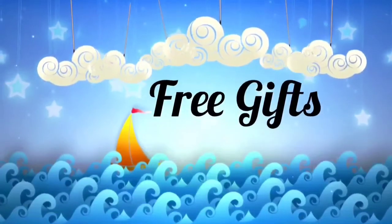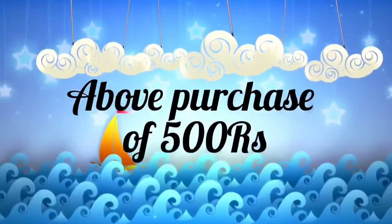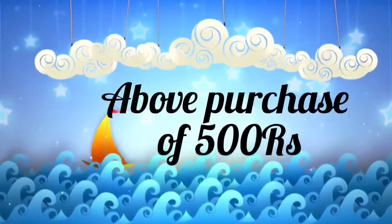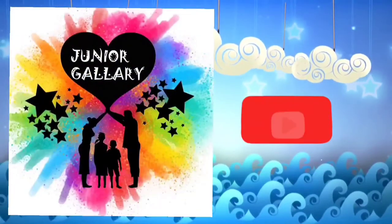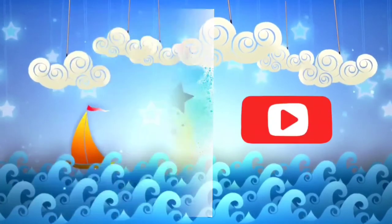Junior Gallery provides free gifts above a purchase of 500 rupees. More varieties of books and toys are available in our store. Connect with us on WhatsApp. Kindly subscribe to our channel. Thank you for watching.